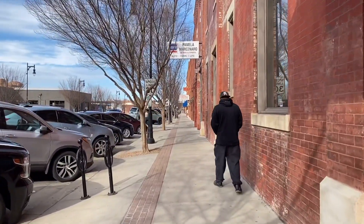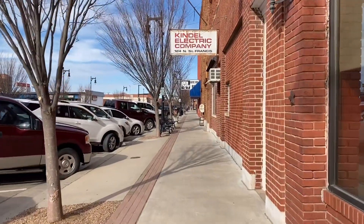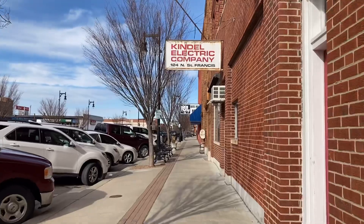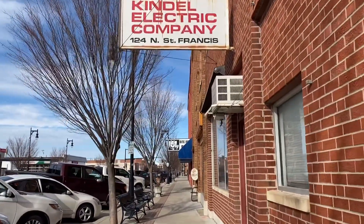This is our first time coming to this city, so we just walk until we see something and explore. It's also a way of exercise — we do this as a cardio exercise and as our adventure as well.